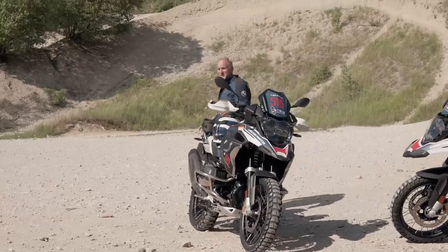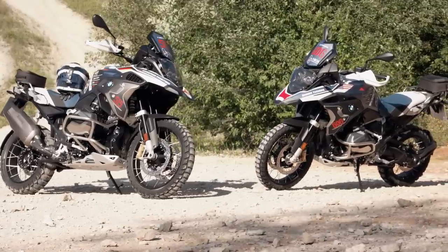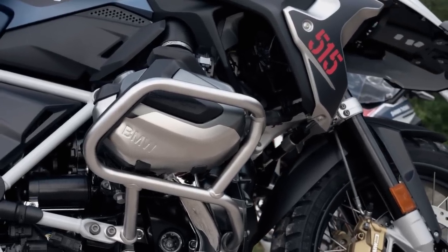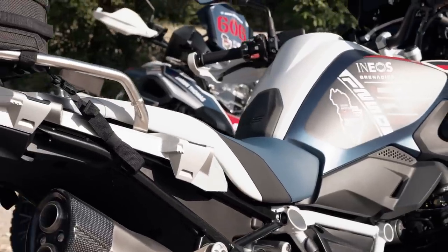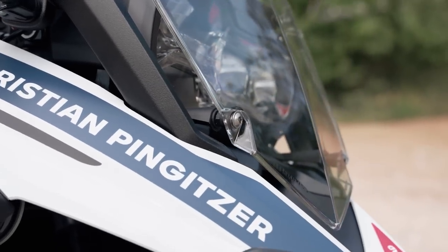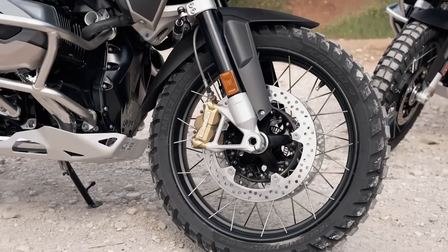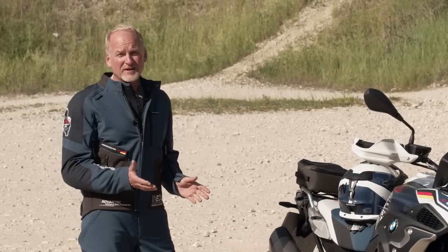All right, let's have a closer look at the bike. Isn't that a beauty, especially because it has my name tag on it. I love the bike already. The bike is equipped with spoke wheels front and rear and the new Metzler Karoo 4 tires.